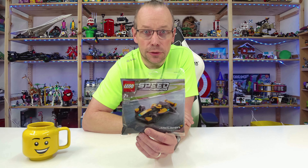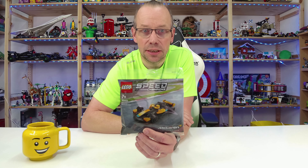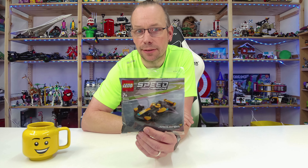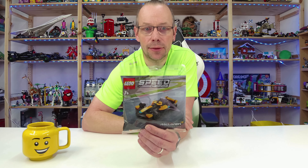Welcome LEGO fans! I'm Holger, the Austrian brick fan from Carinthia in Austria, and today: LEGO Speed Champions, the Polybag for 2024. This is set number 30683.